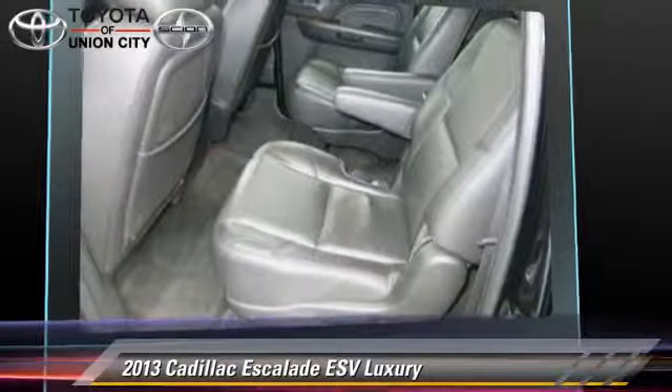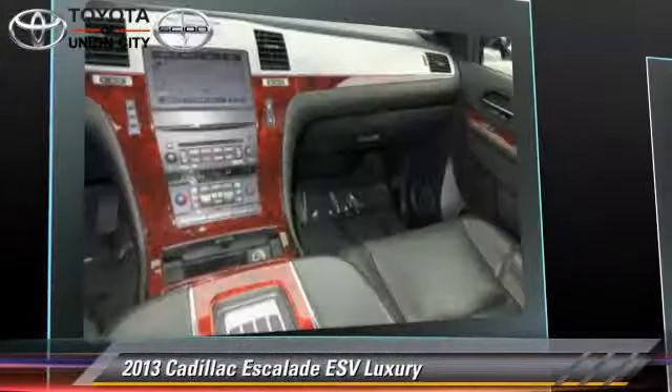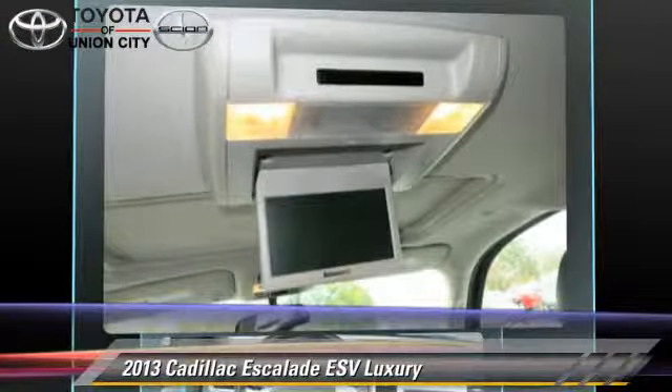Safety features include side airbags, traction control, and ABS. Comfort and convenience features include quad seating, Bose premium sound, and navigation system.